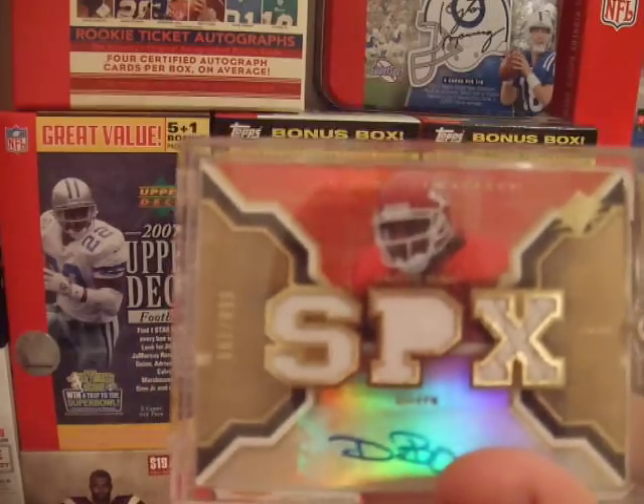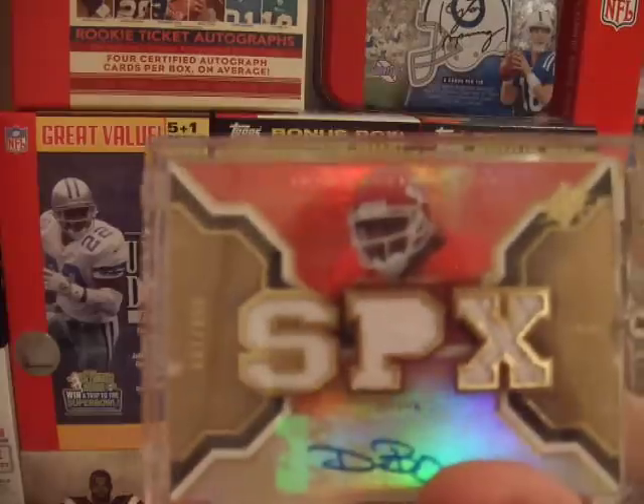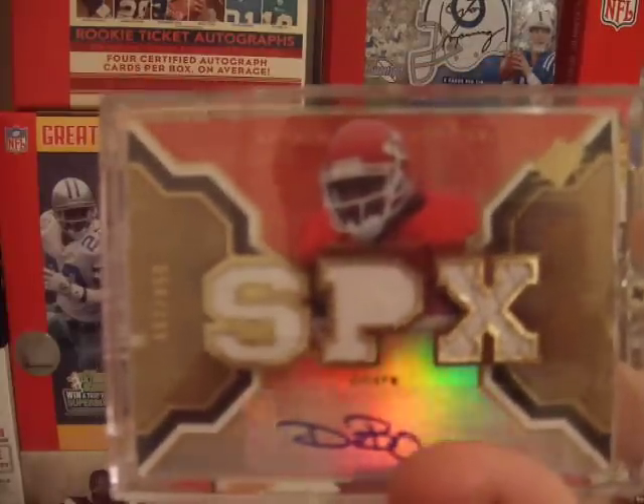I have a Dwayne Bowe SPX jersey auto numbered out of 199. I pulled that out of the box last year.